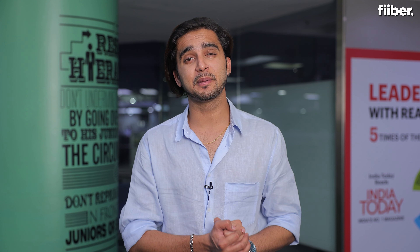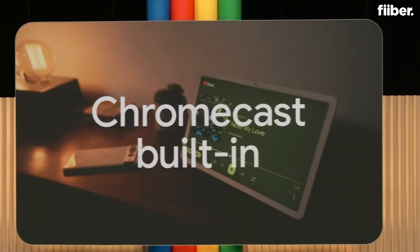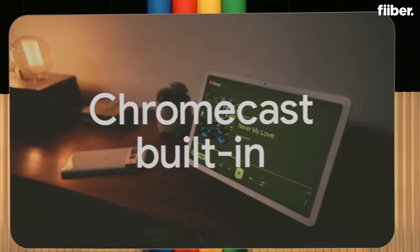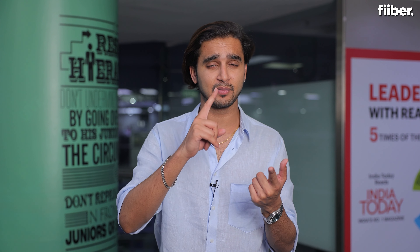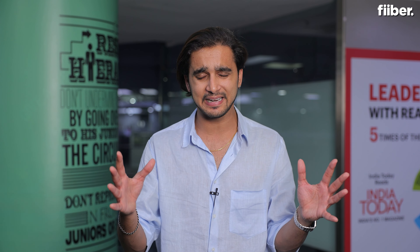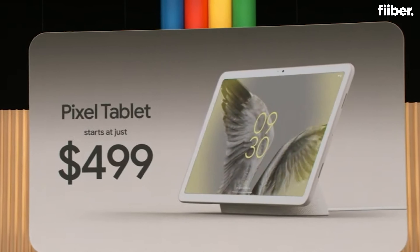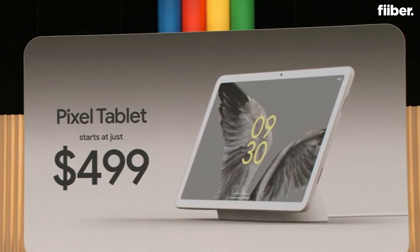There are two storage variants: 8GB plus 128GB and 8GB plus 256GB. One of the coolest features of the Pixel Tablet is that it comes with Chromecast built in. What Chromecast enables on this tablet is that you can directly cast content from your phone to the Pixel Tablet — it's going to be a seamless process. Chromecast built-in on the Pixel Tablet is a cool addition.